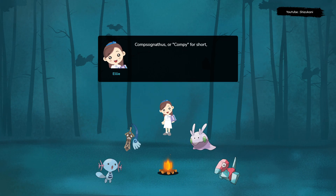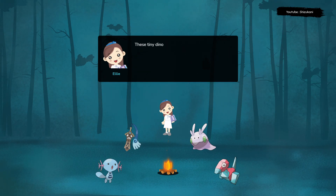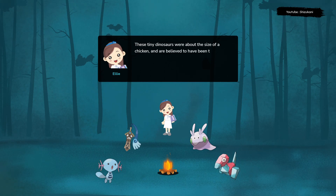Compsognathus, or Compie for short, is a genus of small, bipedal dinosaurs that lived during the late Jurassic period, about 150 million years ago. These tiny dinosaurs were about the size of a chicken and are believed to have been the smallest known non-avian dinosaur.